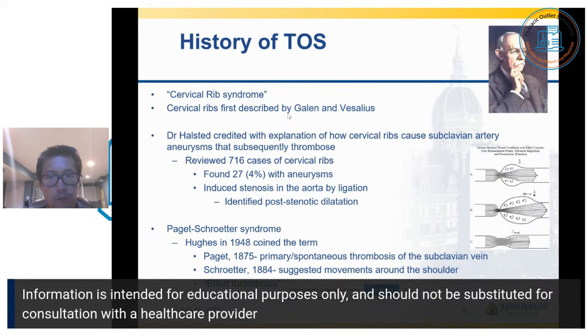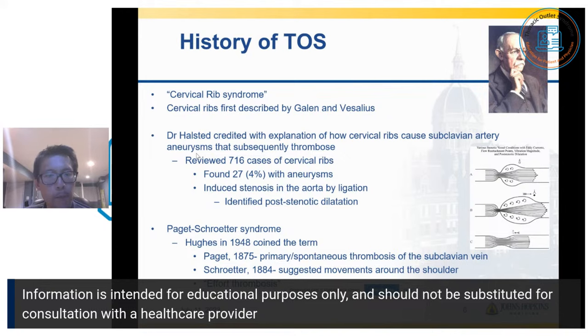Dr. Halstead, the first chief of surgery at Johns Hopkins, is credited with explaining how cervical ribs can cause subclavian artery aneurysms — a balloon dilation of the blood vessel. Back in the late 1800s and early 1900s, he revealed 716 cases of cervical ribs, and in his study he found 4%, or 27 of them, with aneurysms.